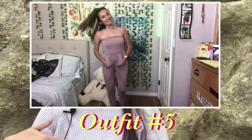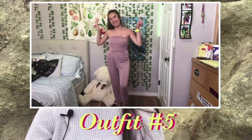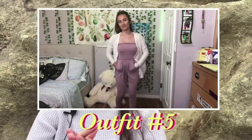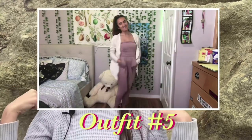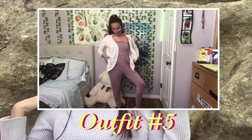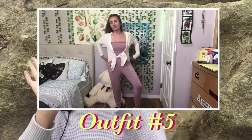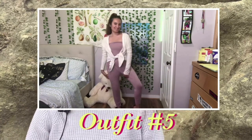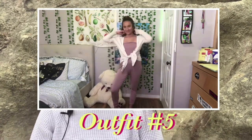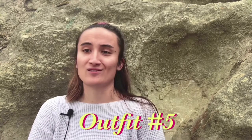My fifth outfit would honestly just have to be a really long summery dress that covers all the way down to your feet, and then just a little sweater or jean jacket on top. You'll see it right around here. And then just my Birkenstocks or anything like that.